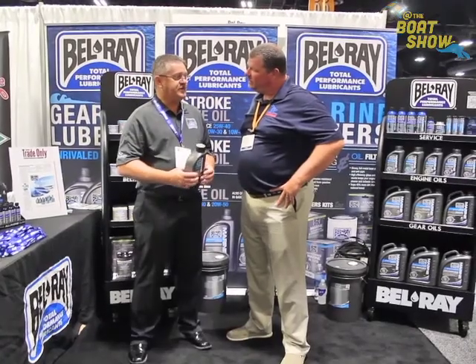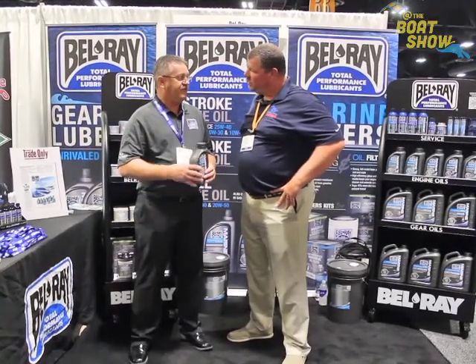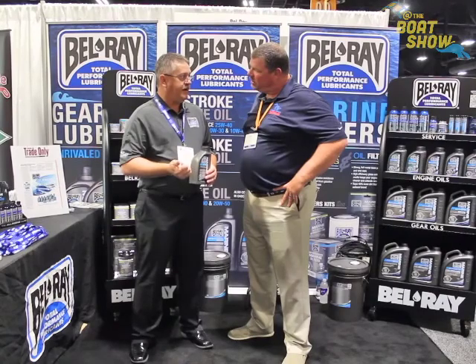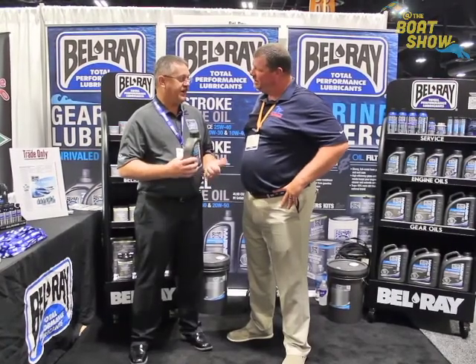A lot of customers are coming to us — they love Bellray but they're looking for something more in the mid-range, a more competitive price level. So we came out with this JS2 product. It outperforms all the leading competitors at a very competitive price.